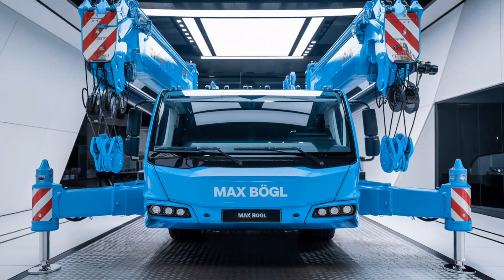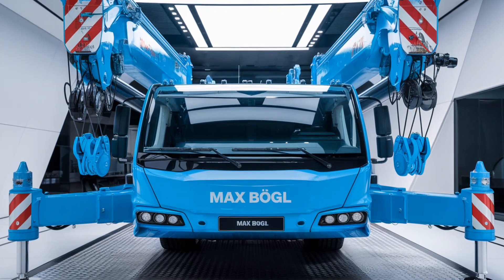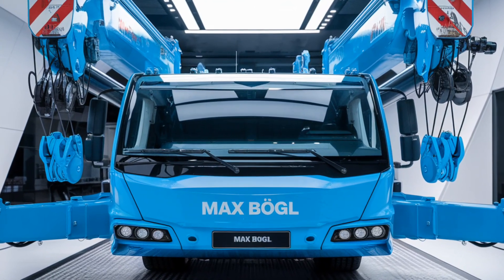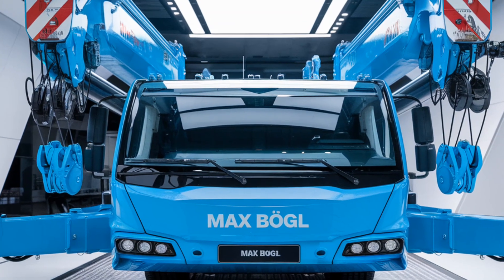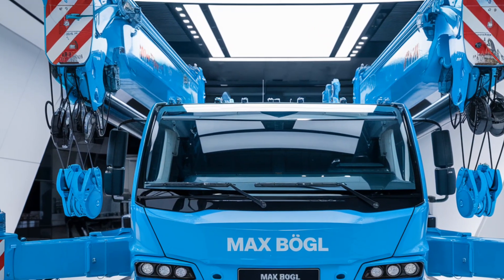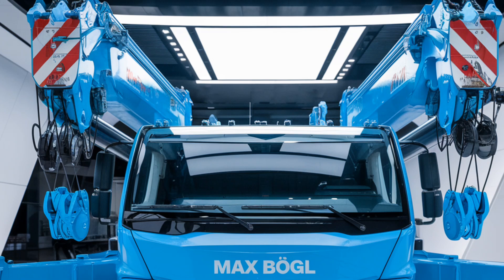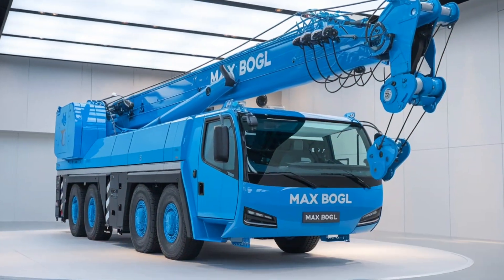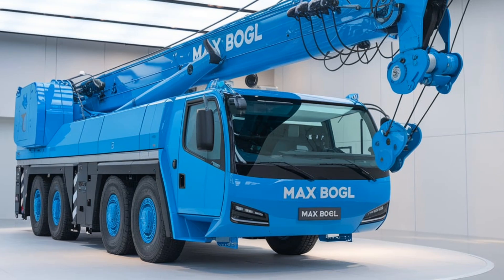This system is not only more efficient but also requires less maintenance, making it a great choice for companies looking to reduce downtime and boost productivity on job sites. In terms of lifting capacity, the 2025 Max Bogle Hydraulic Crane boasts impressive stats. It can handle loads that would typically require multiple pieces of equipment, consolidating what would normally be a complicated task into a single machine operation.